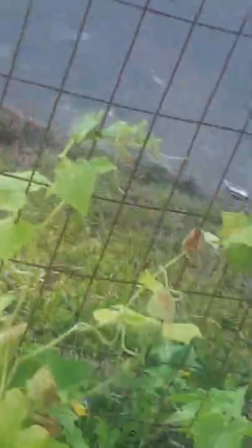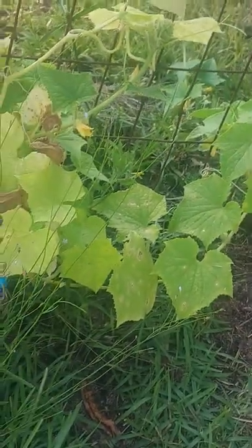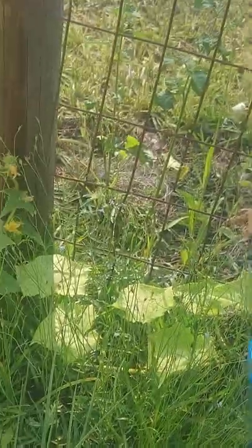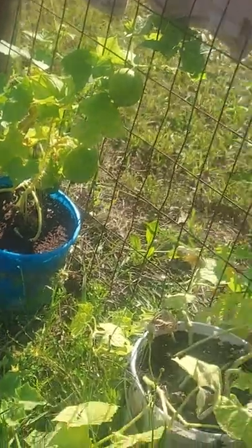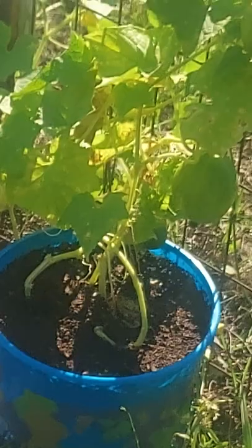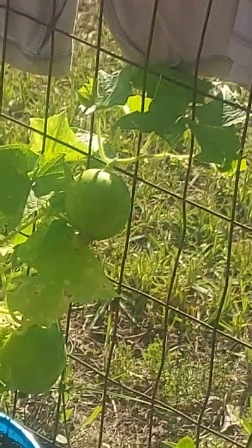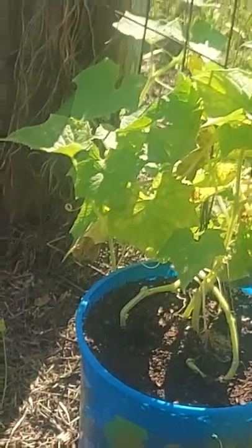These front two buckets here are watermelon. I was thinking I was growing cucumber plants, but these ended up being — take a guess, can you guess what these are? You'll probably know by this last plant right here when I zoom in. That's right, it's watermelon! Who would have thunk it? Anyway, I've got several watermelons growing.